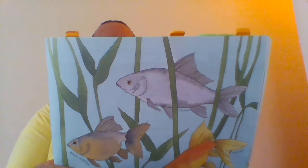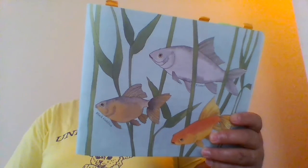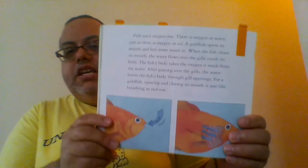After passing over the gills, the water leaves through the gill openings. The fish's body takes the oxygen it needs from the water. For a goldfish, opening and closing its mouth is just like breathing in and out.